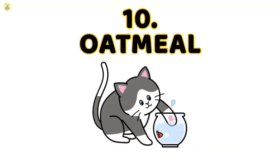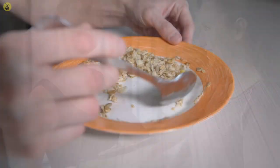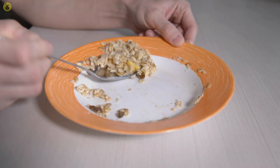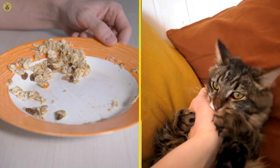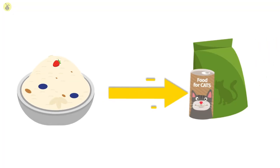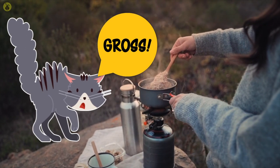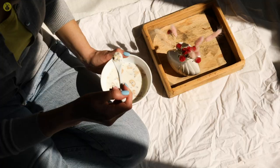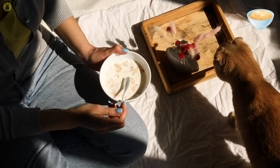Number 10: Oatmeal. You might have run into a handful of fitness trainers telling you to eat oatmeal for breakfast if you want to start your day right. Well, the same goes for your cat. In fact, you can find oatmeal in commercial cat food. However, whether your cat will like oatmeal or not is completely up in the air. Regardless, oatmeal will make for a good meal every now and then.